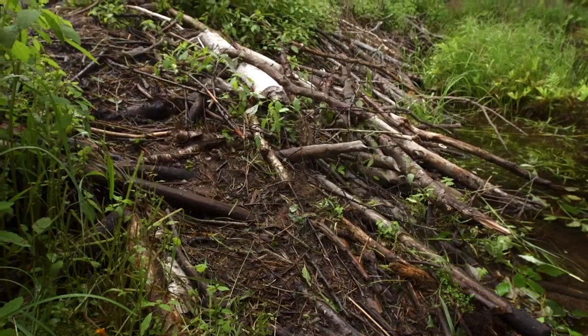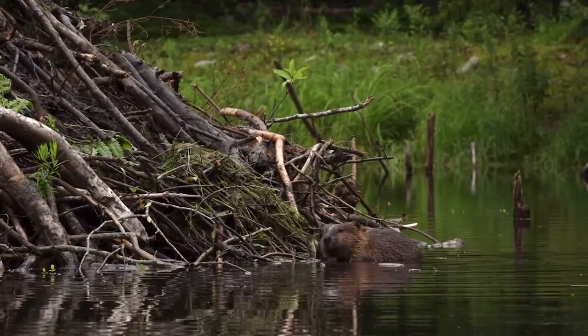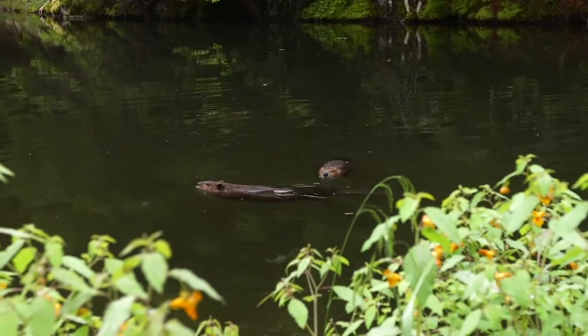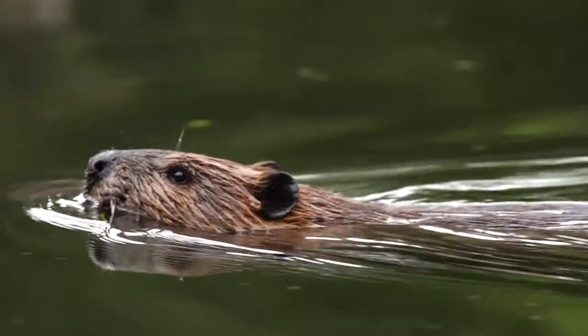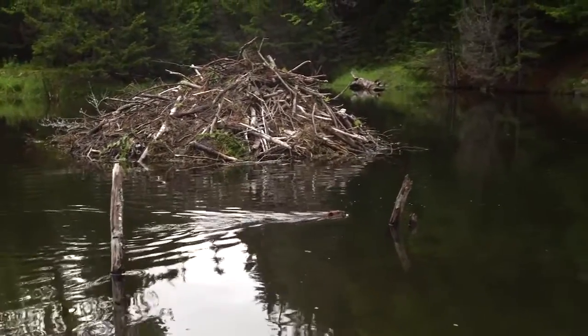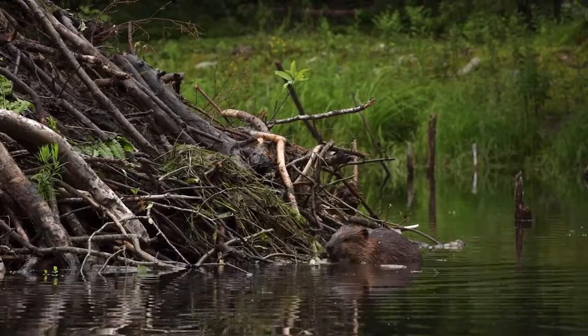A beaver dam creates a pond that encircles the lodge and isolates it from the surrounding forest. Beavers may be outmatched by their predators on land, but in the water they are exceptionally agile.